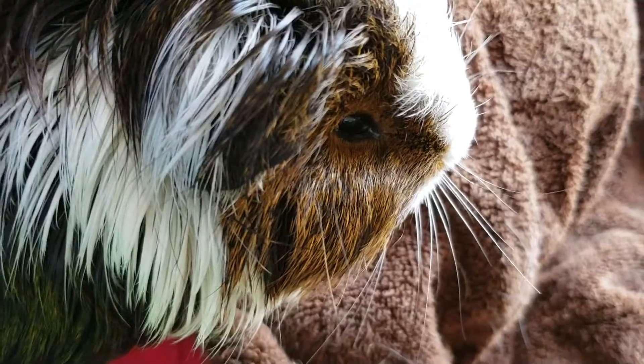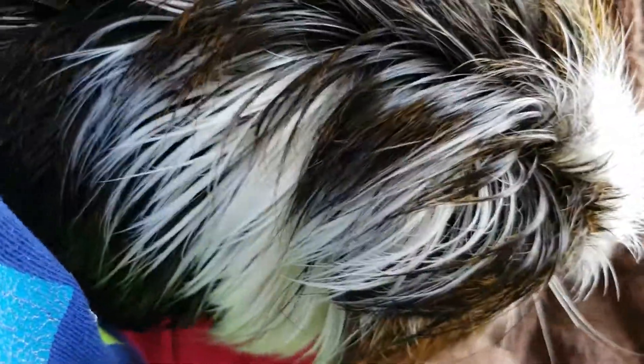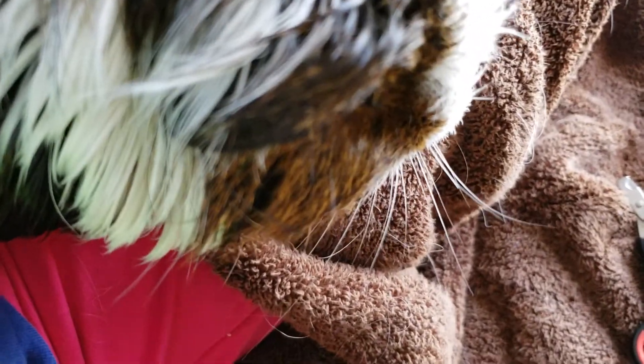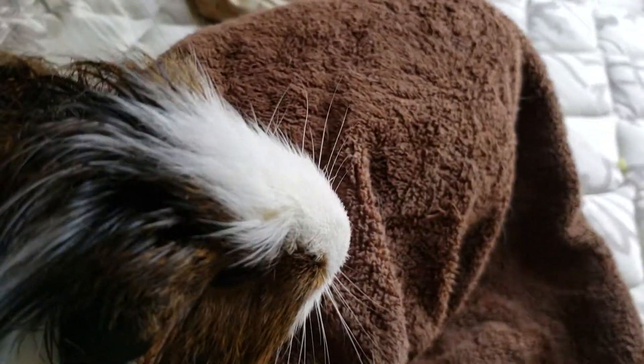He seems calm right now as I'm brushing him. You can see the little pattern of fur on his back — it's like hair all over his body. This dude has hair instead of fur. Brushing his little tuxedo back there — you can see it better when he's standing up instead of sitting balled up like this.